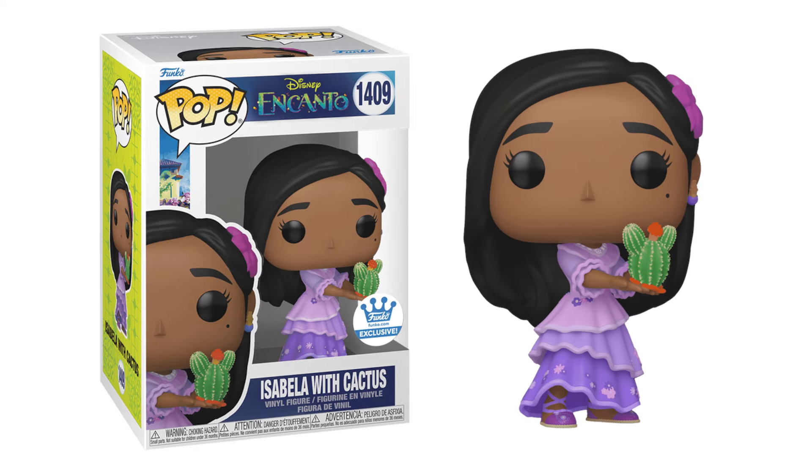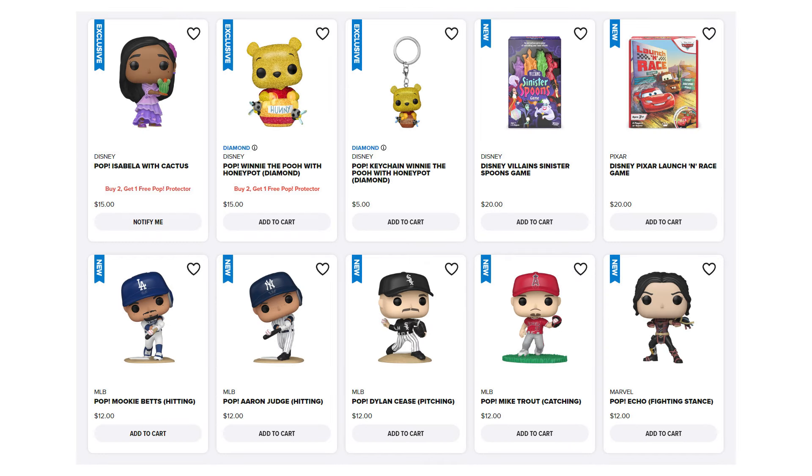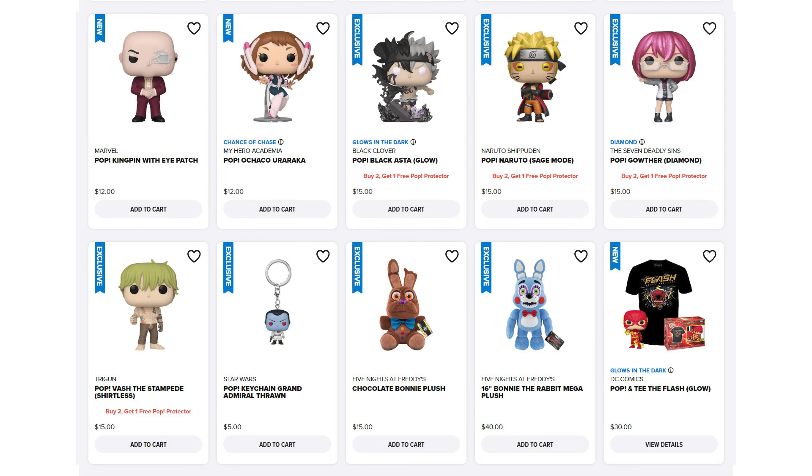That was Isabella with the cactus. We also had other fun exclusives like the Diamond Winnie the Pooh with Honey Pot, as well as a couple baseball pops and Echo Pops. And on the next page, lots of new anime exclusives and commons are now in stock, like Ochako, Asta, Naruto Sage Mode. We also had Gother — the Diamond Collection one — and Vash the Stampede. And a couple other things included the FNAF plushies, as well as the Poppin' T for the Flash.